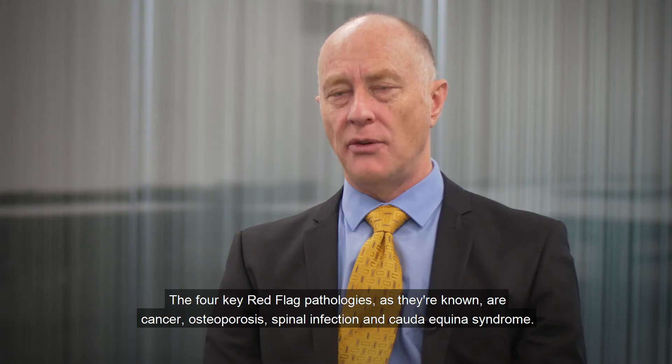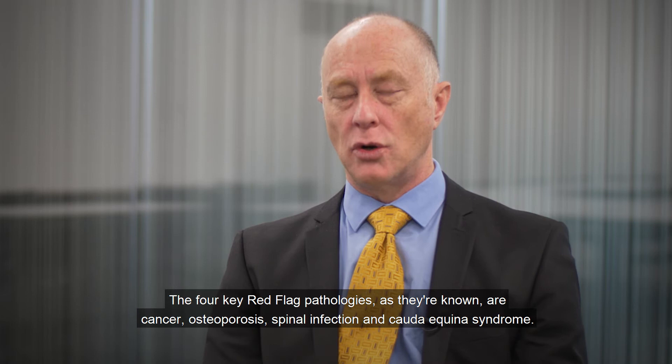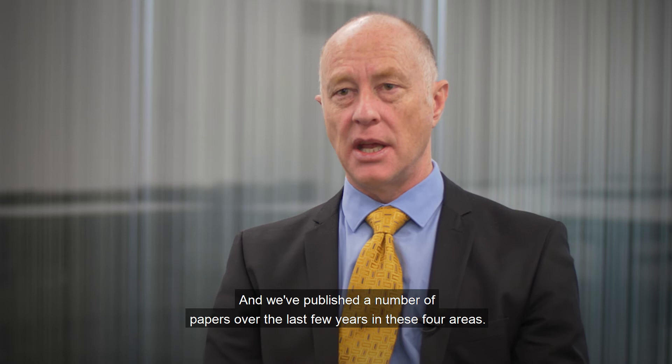The four key red flag pathologies, as they're known, are cancer, osteoporosis, spinal infection, and cauda equina syndrome. We've published a number of papers over the last few years in these four areas.